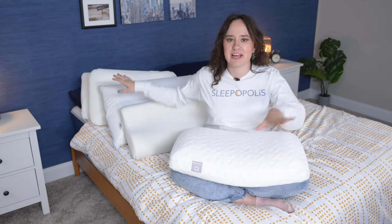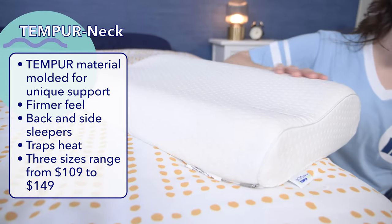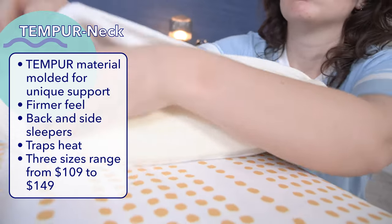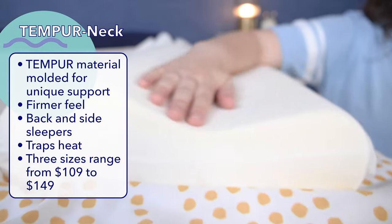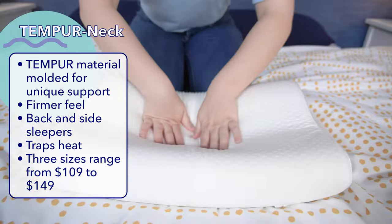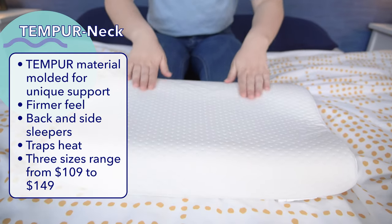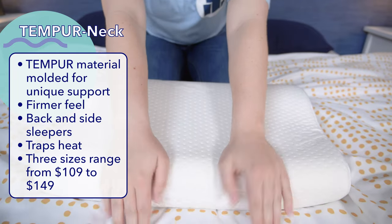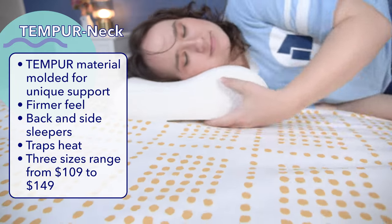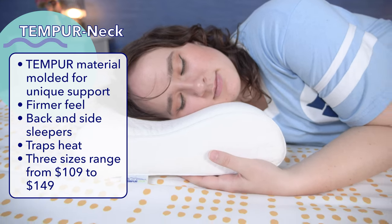Next up, let's talk about the Tempur-Neck pillow. Seemingly, this pillow is quite similar to the Tempur-Cloud, as it's made with a polyester knit cover and a Tempur-Material core. However, the core of the Tempur-Neck is molded into a wavy shape that's meant to follow the natural curvature of the body. The foam is also significantly firmer than that of the Tempur-Cloud, but even being a firm pillow, it does allow for a little bit of contouring. This unique shape allows for the larger part of the pillow to provide neck support, while the dip lets your head rest comfortably.